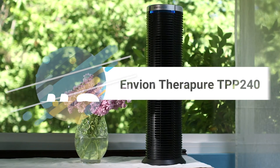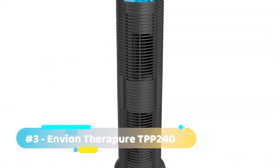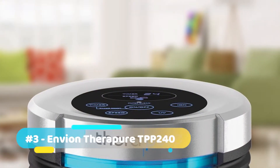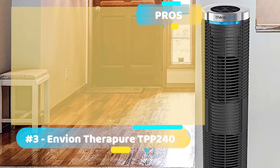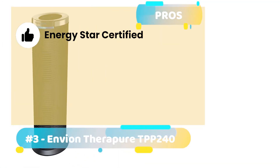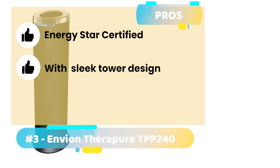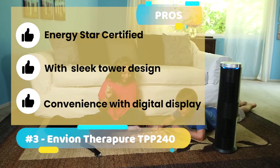Let's take a look at the Enveon TheraPure TPP240. This Enveon unit is packed with innovative and excellent features and is highly efficient thanks to its four stages of purification. Its pros are: it is Energy Star certified, meaning it doesn't use a lot of power, it comes with a sleek tower design that can be placed anywhere easily, and the digital display with a filter cleaning indicator adds convenience.